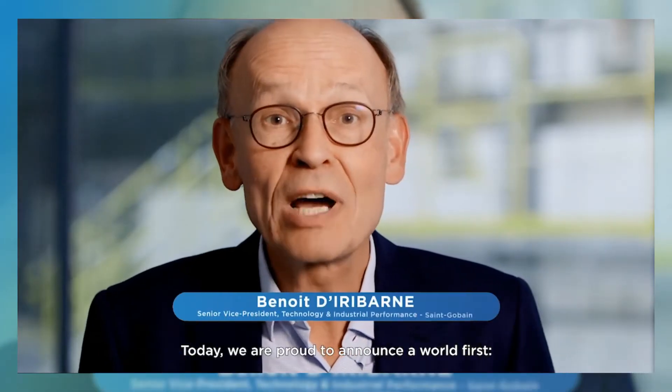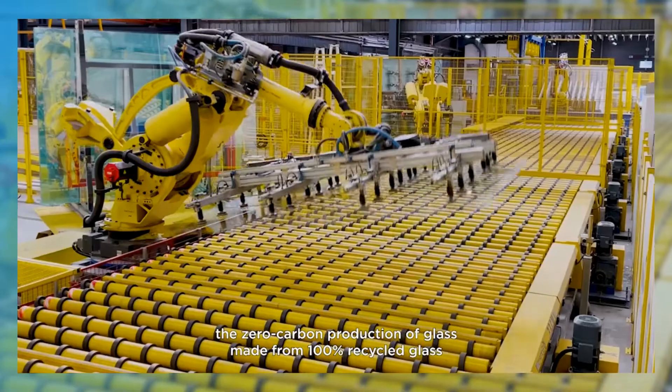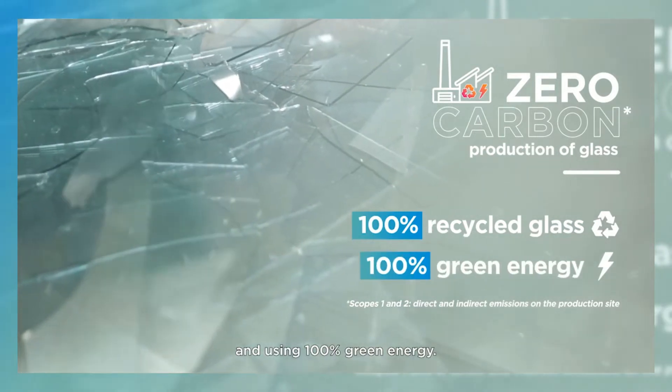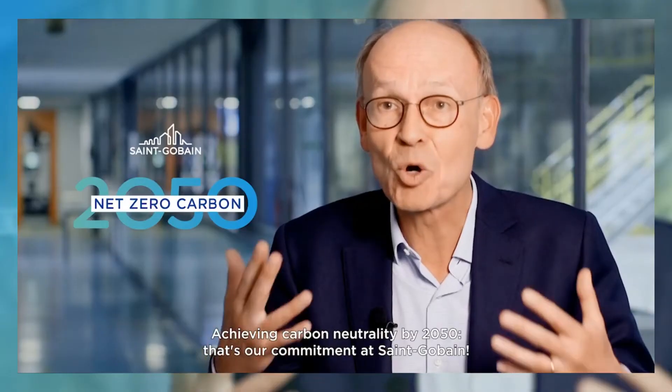Today, we are proud to announce a world first: the zero-carbon production of glass, made from 100% recycled glass and using 100% green energy. Achieving carbon neutrality by 2050, that's our commitment at Saint-Gobain.